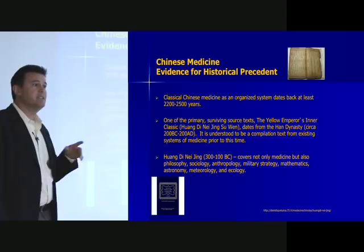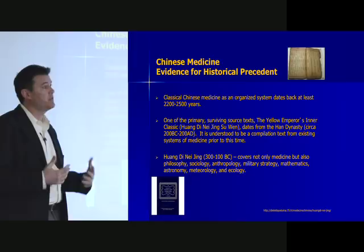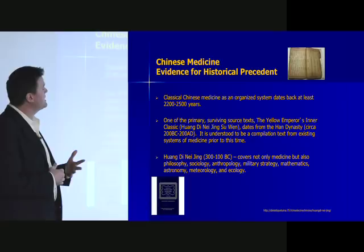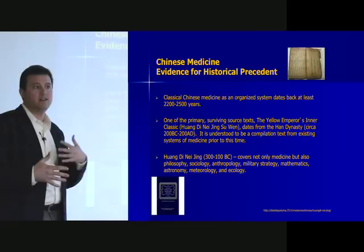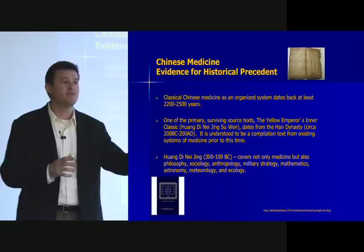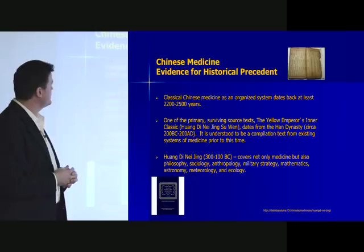The important thing about the Neijing is that it's a compilation document representing systems of thought that existed prior to its being written. There were hundreds of years of discussions that occurred before that text came out — clearly documented from an anthropological perspective. You'll hear Chinese medicine is 2,000 years old, 3,000, 4,000, or 10,000 years old. There's some fuzziness in the dates, but we know it's at least as old as the Han Dynasty.